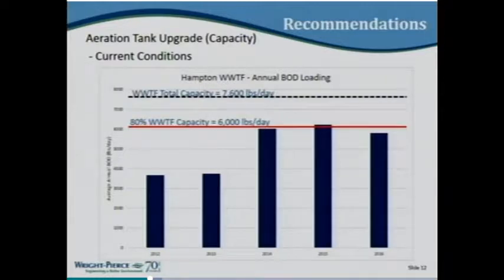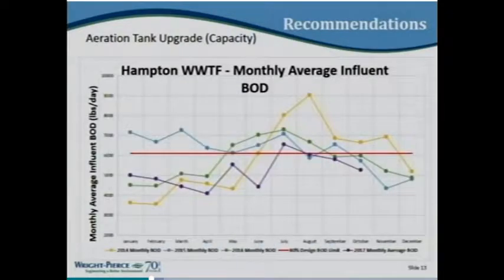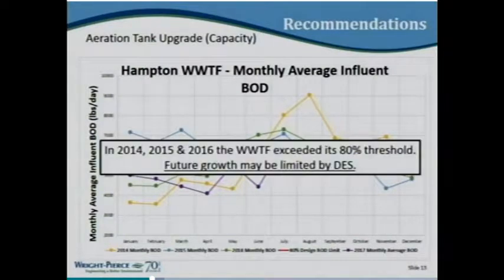One of the drivers for the aeration tank upgrade is plant capacity. We are flirting with the 80% threshold. Upon exceeding that threshold, DES has the ability to interfere more in growth within the town, which we've seen happen in previous years and want to avoid. The loading chart shows the seasonal nature of the situation due to beach operations during the summer. If you have questions, don't hesitate to jump in.